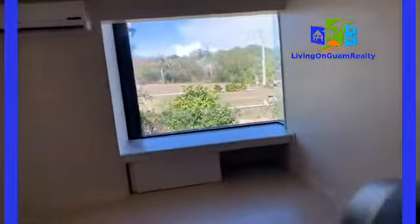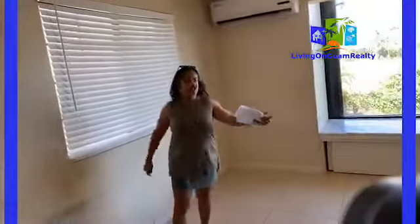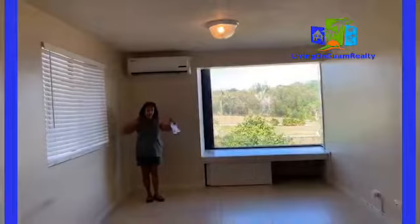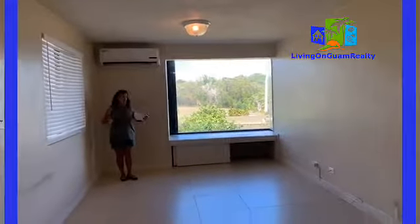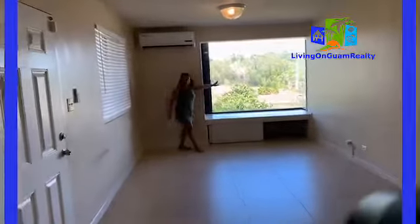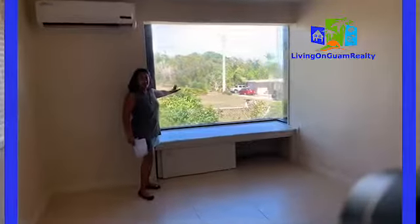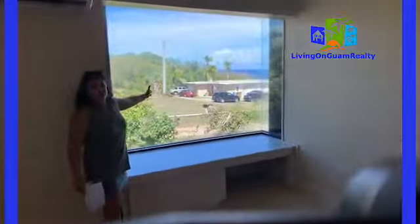Come on in. So this right here is the living room — it's a big long living room. And then you have this big window as a feature because you get to enjoy the ocean view.